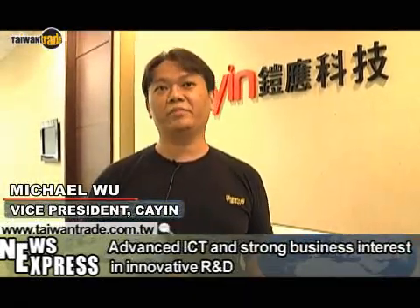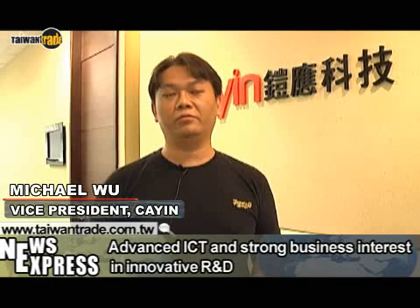First, Taiwan's supply chain offers the best products. Display equipment, computer hardware, and AV equipment are all easy to get in Taiwan.